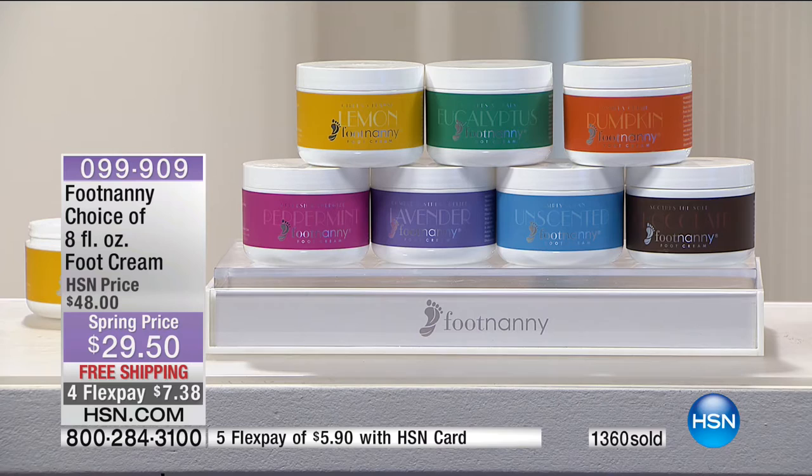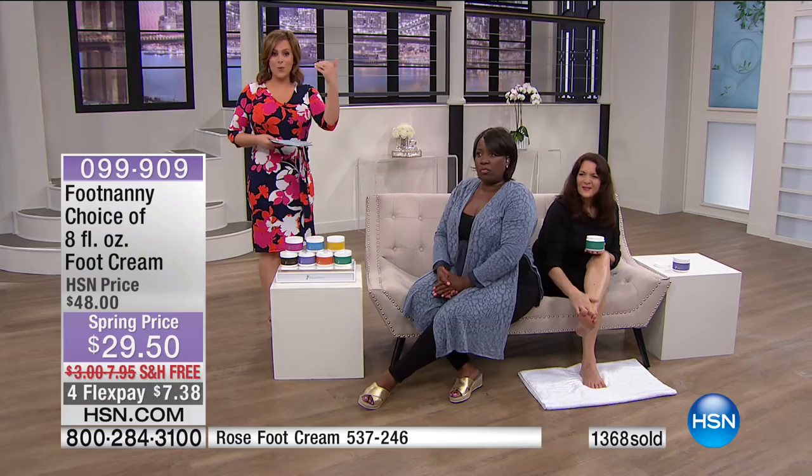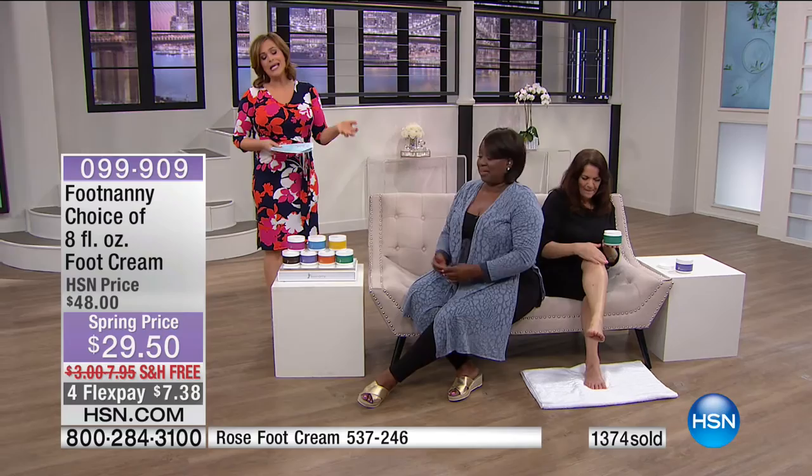It sold out in December and will happen again — we've been dying to get Footnanny back and it's finally back at HSN. There's a reason celebrities everywhere, with access to every foot cream and spa in the world, have been buzzing about Gloria's product. It is a targeted treatment, rich and truly indulgent for your feet.